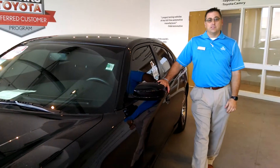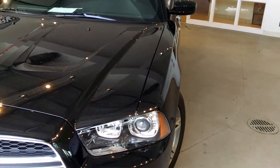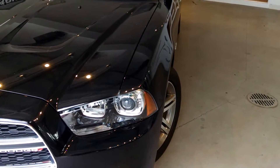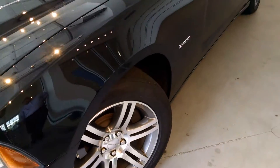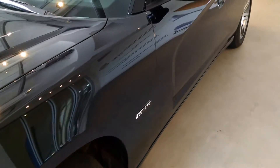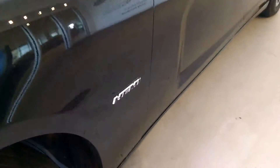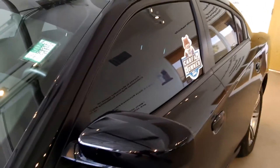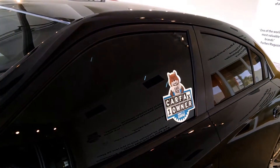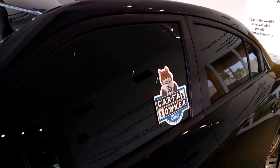This vehicle only has 34,000 miles. Looking at the 2014 Charger, you'll notice the beautiful black color, fog lights, as well as six-spoke alloy 18-inch wheels with matching Michelin tires. This is a Hemi vehicle which gives you the 5.7 liter V8 fuel injected. This is also a clean one-owner Carfax vehicle.